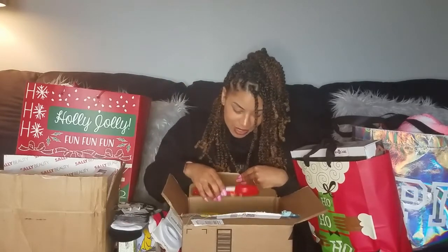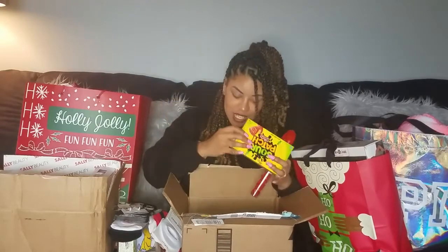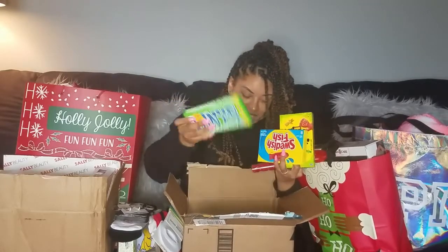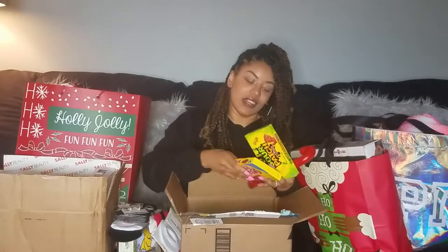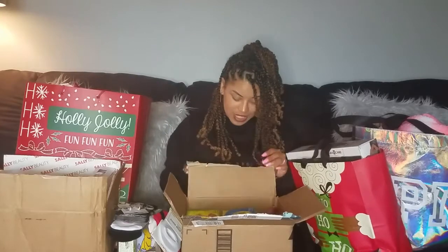The last thing in this box is a whole bunch of candy - hot tamales, sour patch, Swedish fish, vegan chocolate, peppermints, just all kinds of candy in this box.